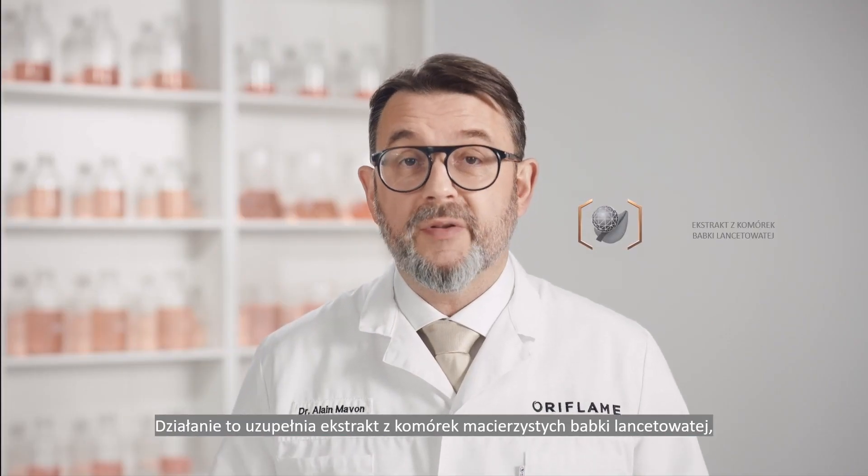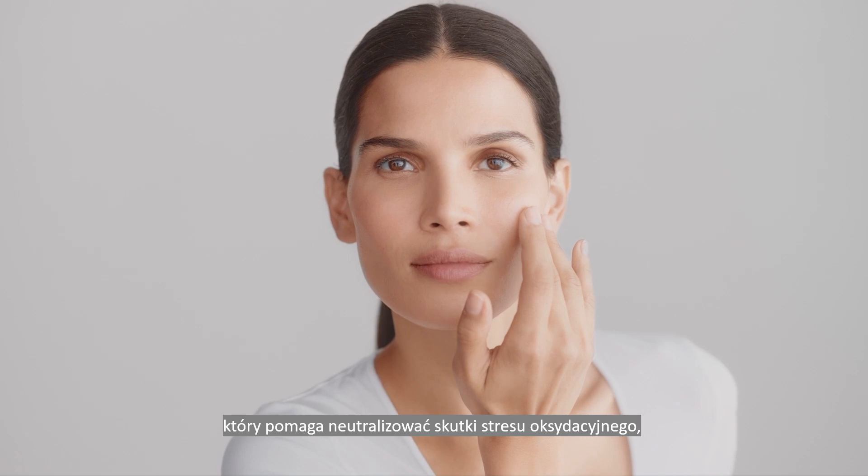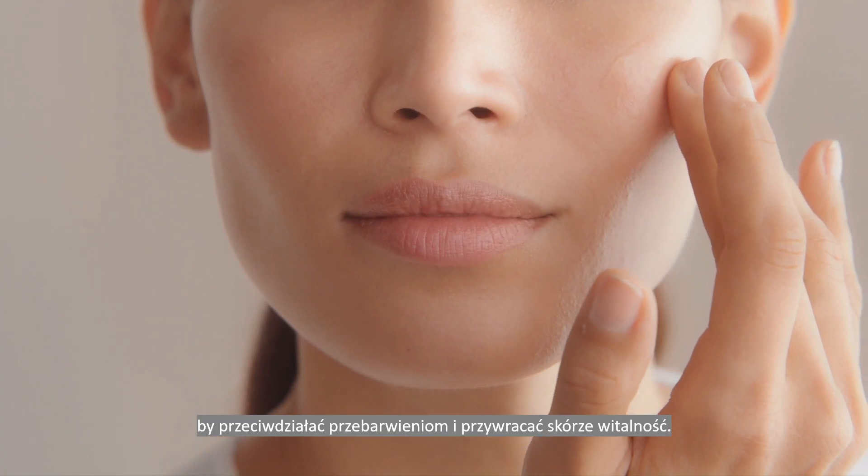This activity is complemented by a ribwort plant stem cell extract, which helps to neutralize and clean up a product of oxidative stress to counteract discoloration and restore skin's vitality.